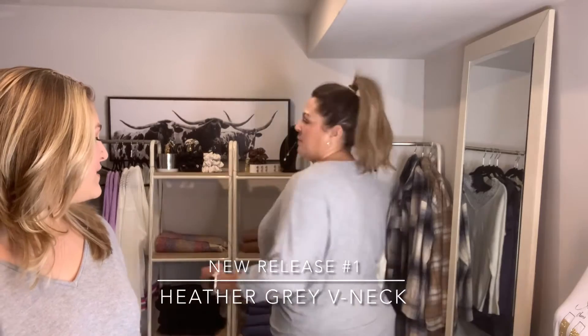Today we've got our Heather Gray V-neck top. As you can see, it's a very lightweight piece. It's got some three-quarter length sleeves. It's a batwing style. It has a detailed V-neck design there.